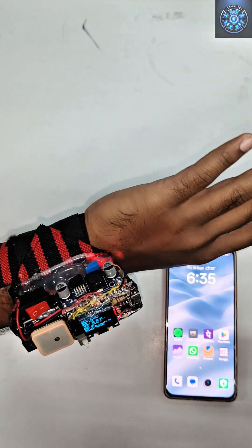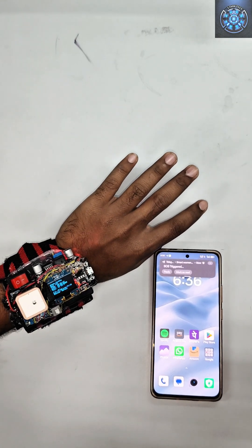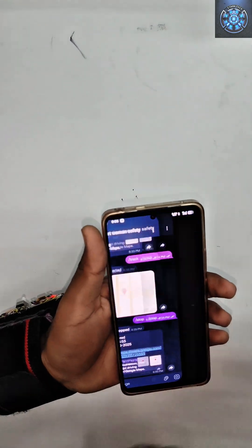This powerful device does more than just tell the time. It shows your date, day, body temperature, and heart rate, all on a clear OLED screen.